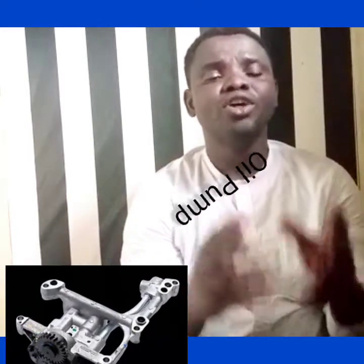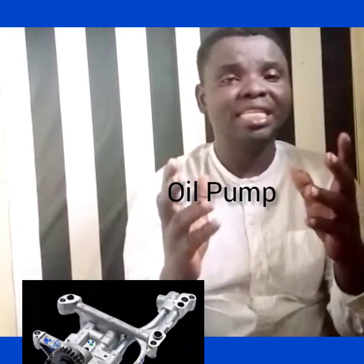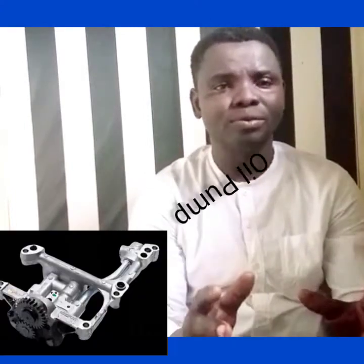But what if the oil sensor is not in good condition or has been tampered with? What will happen?